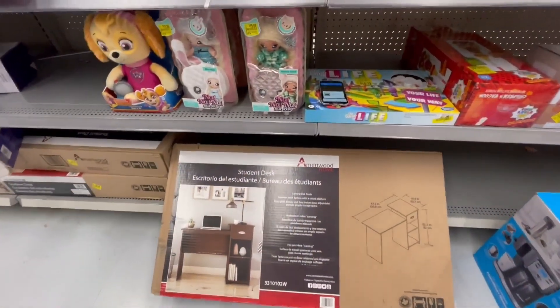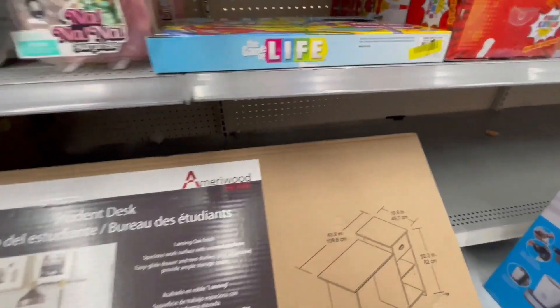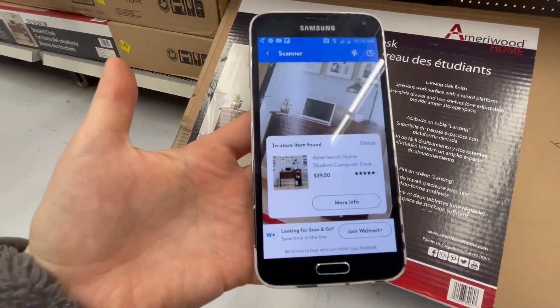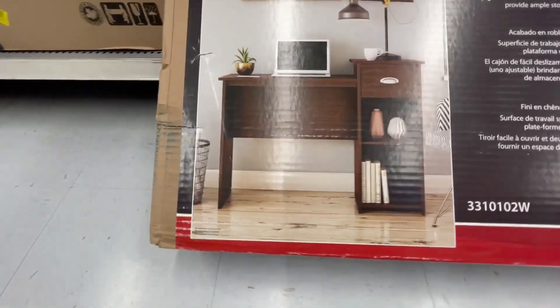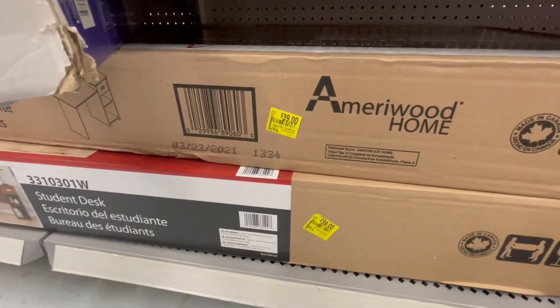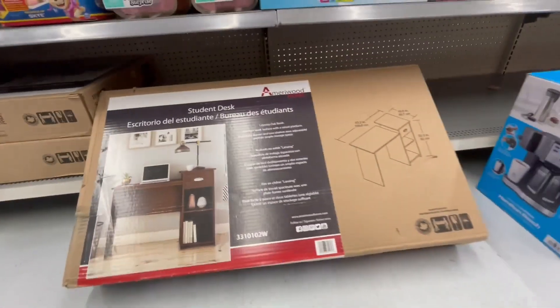This student desk is $39 right now — just scanned it. It's a student computer desk and it was $79. I'm going to give you a barcode for this.